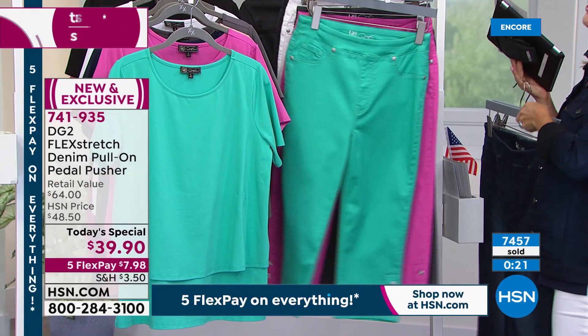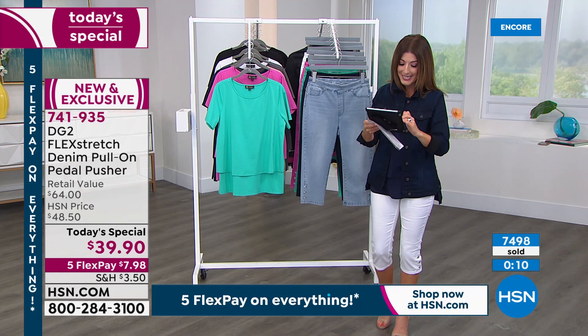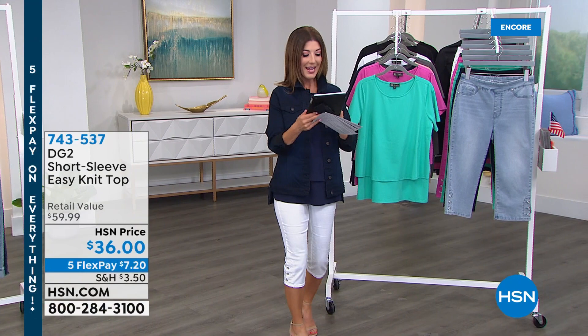Celebrating 27 years with designer Diane Gilman — the jean queen — who has sold 16 million pairs at HSN. HSN credit card holders can get 40% off their Today's Special when opening and using the card today; instant approval available by phone or online. Viewers on Facebook including Annie, Rose, Marcia, Sandra, and Beverly are cheering for the new pedal pushers.